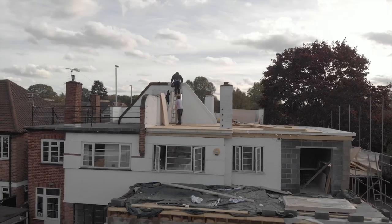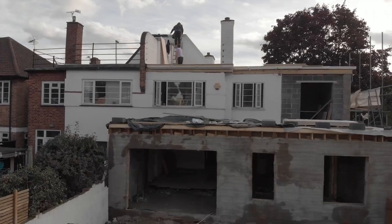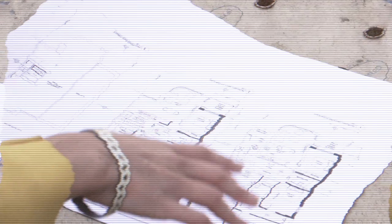This is my latest development — it was a four bedroom house but I've now got planning to convert it into four flats. My favourite thing about this development is that every flat is going to have its own bit of outside space.